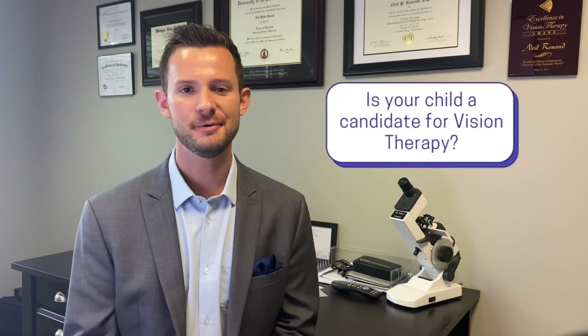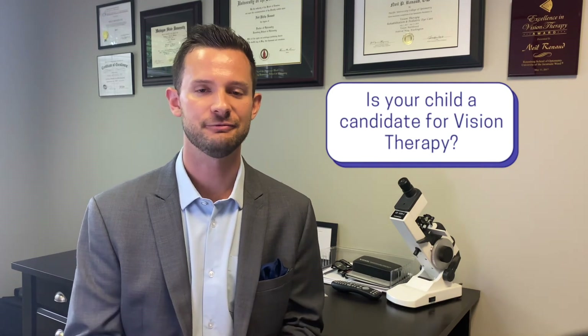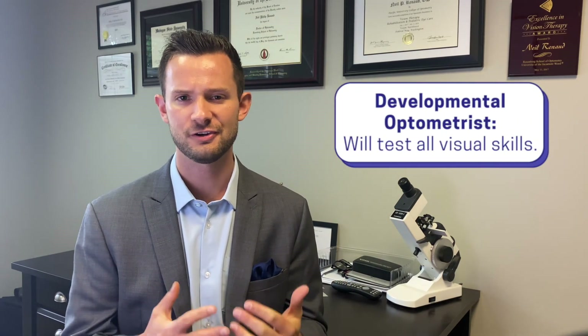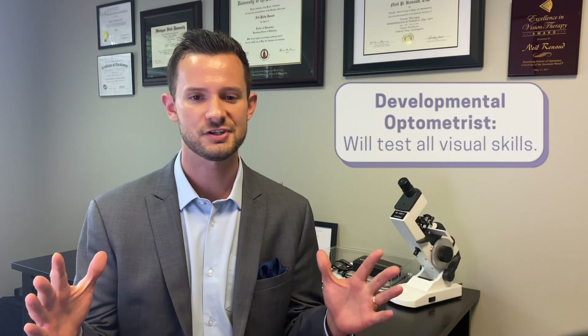So is your child a candidate for vision therapy? Do they struggle with reading performance like speed, fluency, comprehension, keeping their place, attention, or motivation? Do you observe discomfort when they're reading, like headaches, eye strain, lots of eye rubbing, fatigue, nausea, or irritability? Seeing a developmental optometrist can help you find the solution or rule out vision. A developmental optometrist will do about 30 or so tests on all these different visual skills — way beyond just checking if they can see 20/20. If this relates to you and your child, give our office a call or find a local vision therapy clinic near you by visiting COVD.org and choosing 'Locate a Doctor.' Thank you for watching — check out all of our other videos and we'll see you next week.